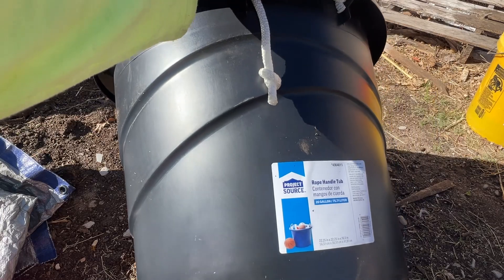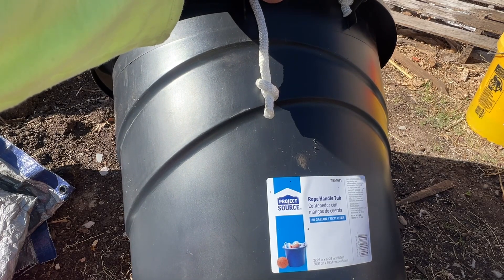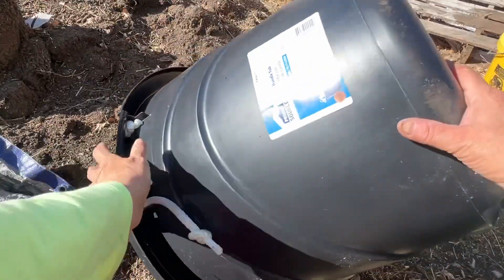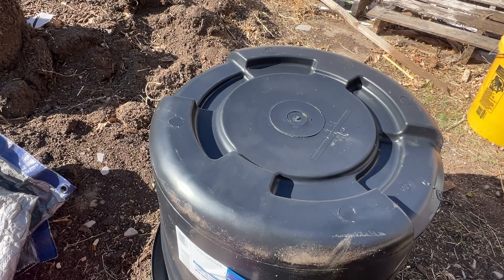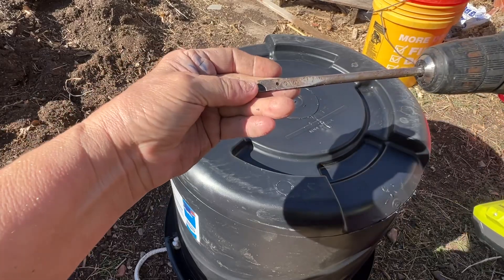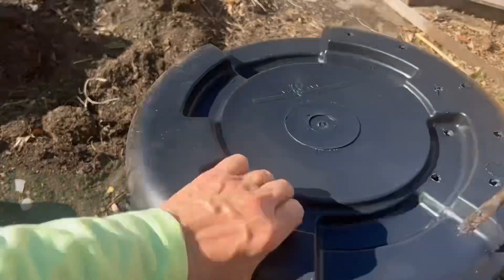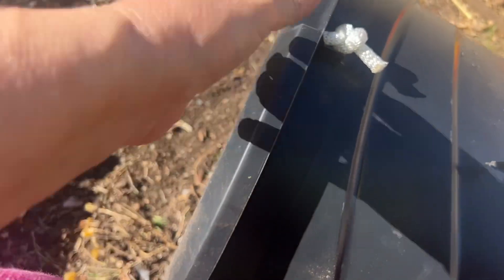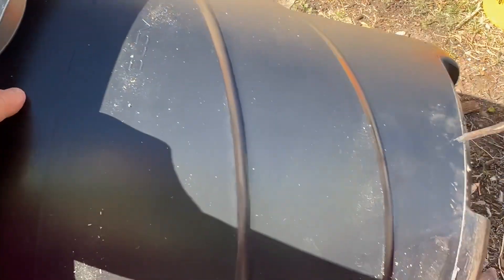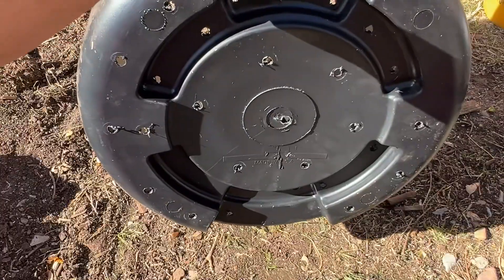Okay guys, so I get these containers at Lowe's — they're about eleven dollars a container, which I think is reasonable because they're so heavy duty. I bought some at Walmart and they just didn't hold up like these ones. So what I'm doing is putting holes in them for drainage. I'm using this Ryobi drill with a 3/8-inch hole saw — that should allow drainage without all the dirt running out. I put some on the sides, some on the top, and close to the bottom on each side, which makes drainage easy.